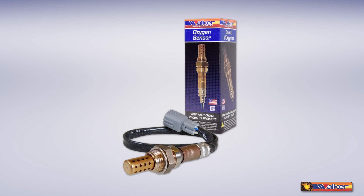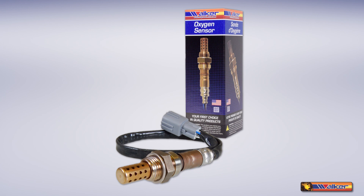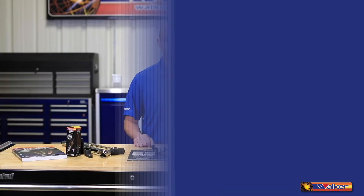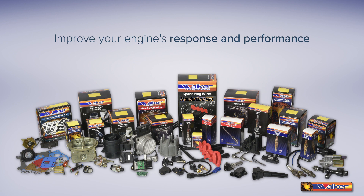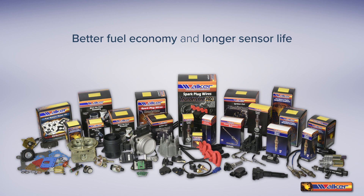Walker's aftermarket oxygen sensors allow you the opportunity to service your vehicle with unsurpassed quality products without having to break the bank. These products are dollar for dollar the best investment for your vehicle to improve your engine's response and performance, lower emissions and give you better fuel economy and longer sensor life.